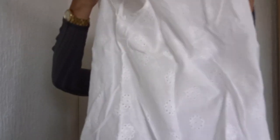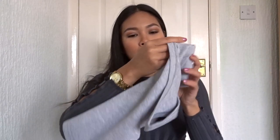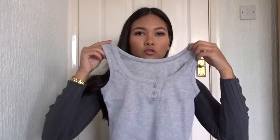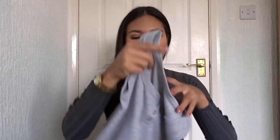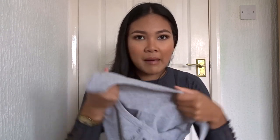And another top — this is a crop top I got, like a tank crop sort of style. The material is so thick on this. I think I paid like four or five pounds for it.